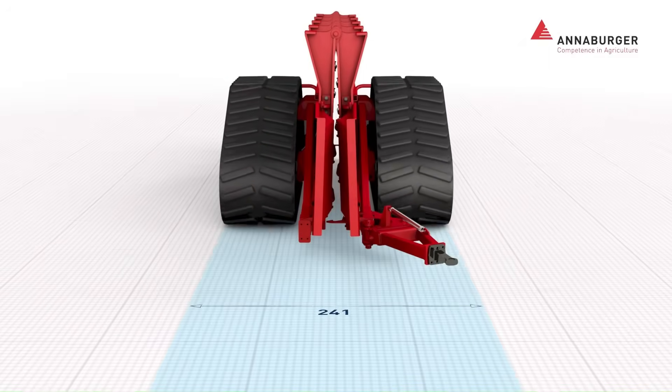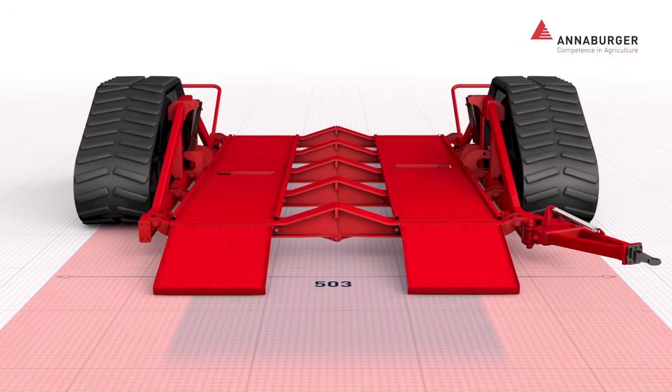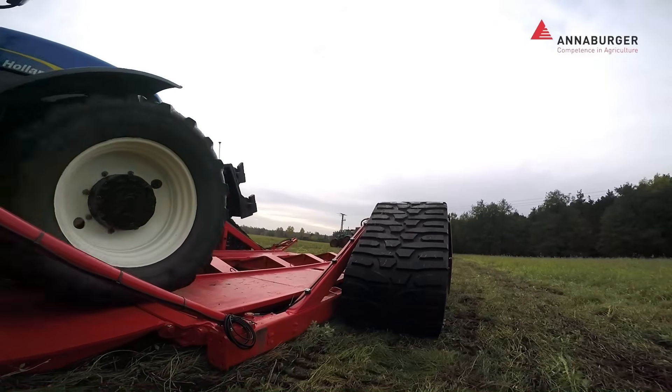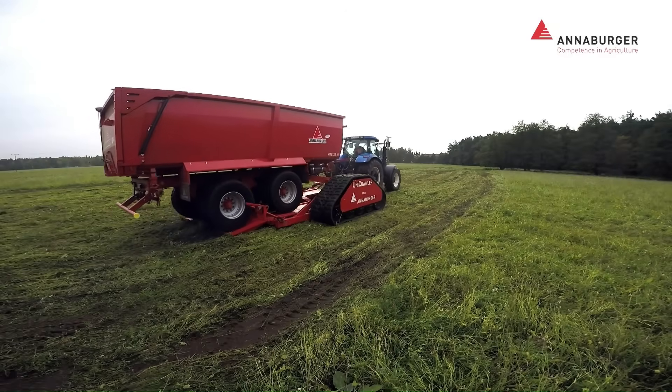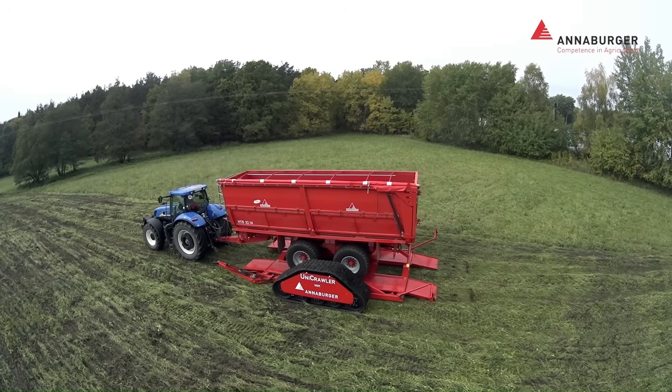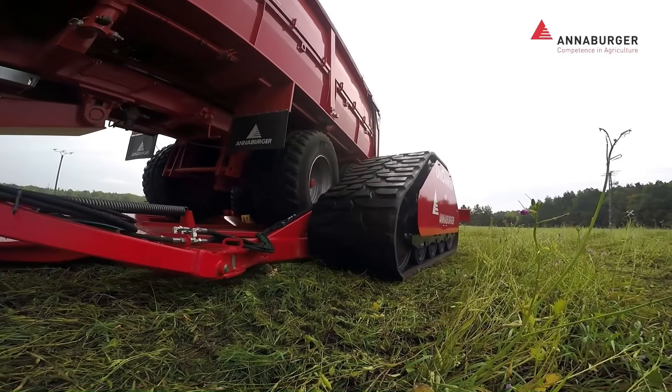This eliminates the need for expensive flotation tires on every trailer, offering substantial cost savings and enhancing efficiency by allowing road-optimized vehicles to operate in challenging field conditions. Prices for this high-tech transport solution typically start around $200,000.